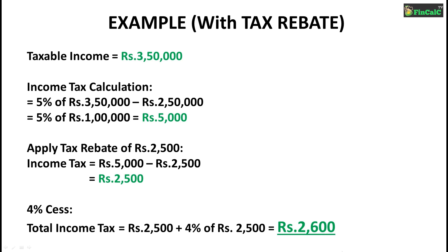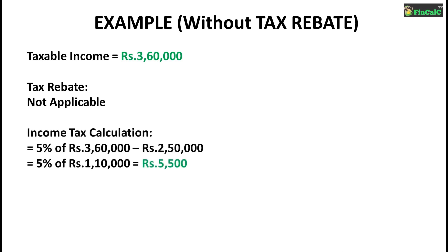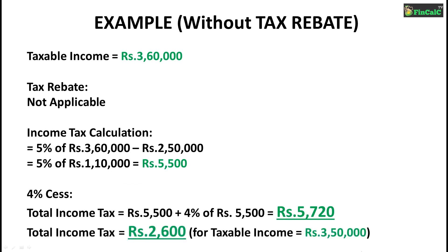Let us see another example where tax rebate is not applicable. Let us say your taxable income is Rs 3,60,000. In this case, tax rebate under Section 87A is not applicable since your taxable income is not less than or equal to Rs 3,50,000. Based on the 5% tax slab, income tax is calculated as 5% of Rs 3,60,000 minus Rs 2,50,000, which is 5% of Rs 1,10,000, equal to Rs 5,500. A 4% cess is applicable, making your total income tax Rs 5,720, compared to Rs 2,600 when taxable income is Rs 3,50,000.